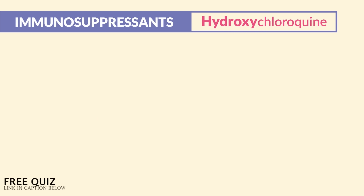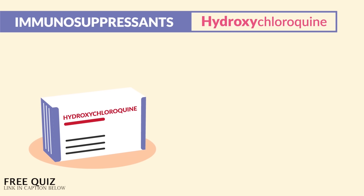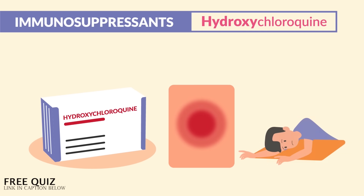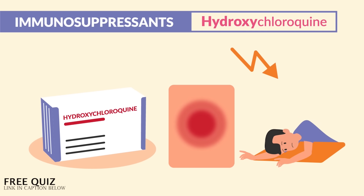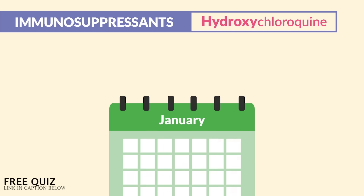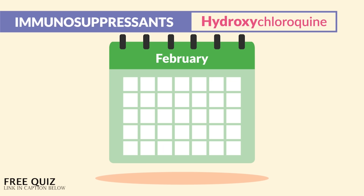The first drug is hydroxychloroquine, given to treat lupus where the body is attacking its own skin and joints. This drug helps to decrease inflammation and fatigue, so commonly we'll see patients with increased energy when taking this drug. It's taken for several months to reach that therapeutic level, so the benefits are not seen overnight.